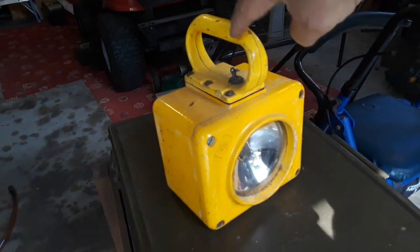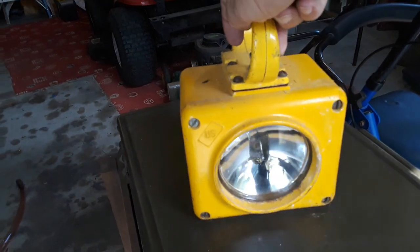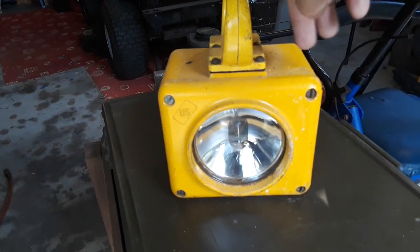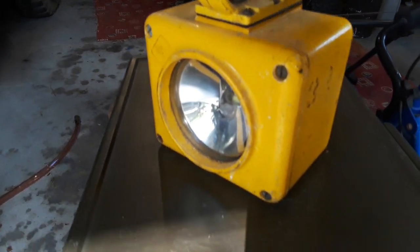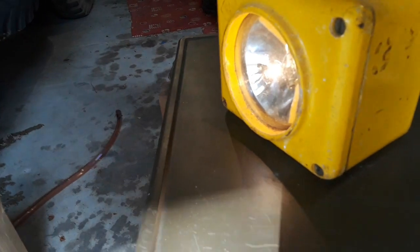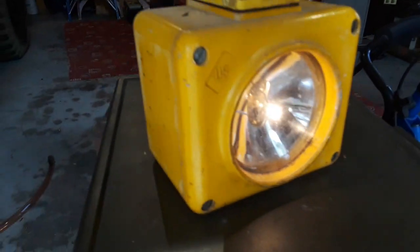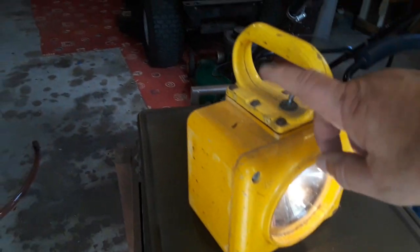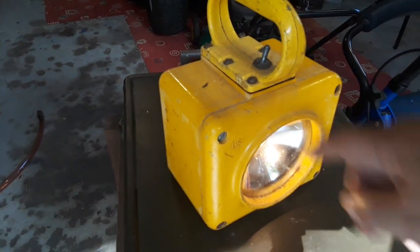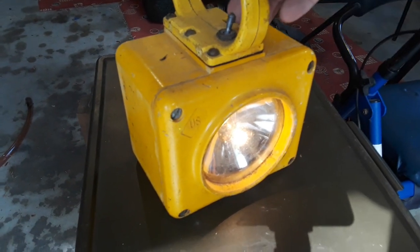I bought this a couple of years ago. I think it's from the Navy, though the Army used them too. It's 12-volt, takes two big batteries inside — waterproof, like a freaking headlight in there. The batteries are getting a little old so it's not as bright as it should be, but these go for a couple hundred hours. I found this; the guy was selling it with batteries and a brand new bulb for $25.